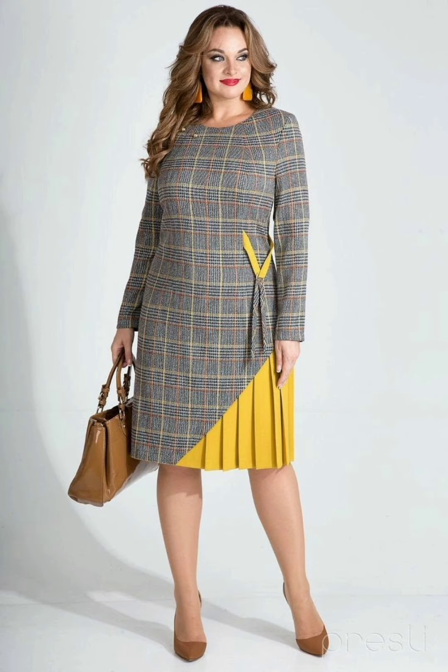Add accessories like a statement necklace, earrings, or a stylish clutch to complement the dress. Also consider the hairstyle, makeup, and shoes to complete the overall look.